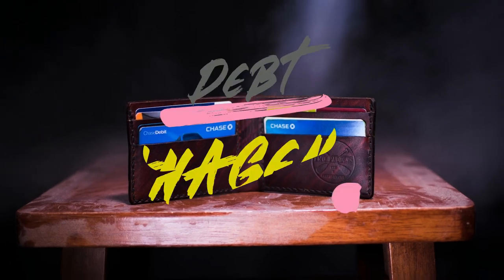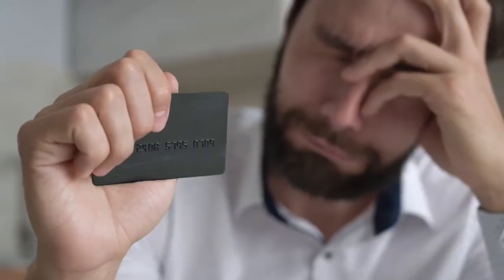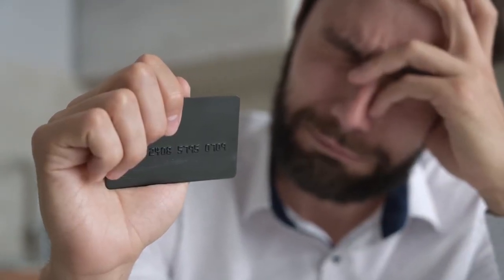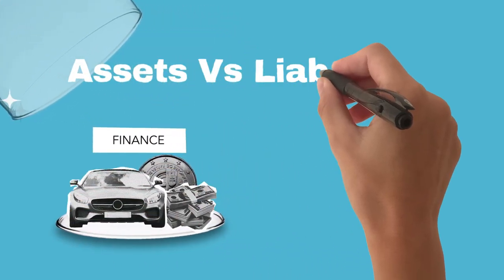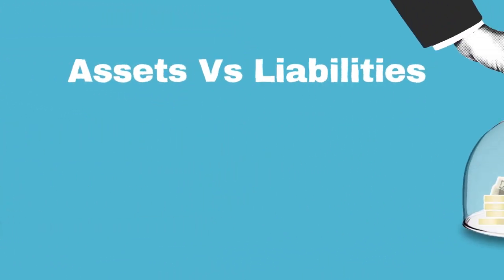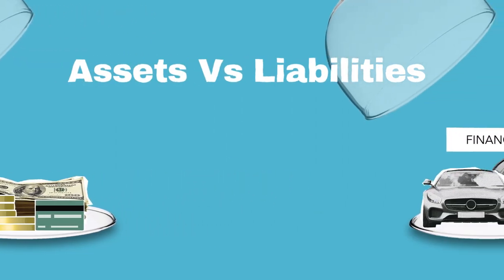Step 6: Debt Management — Tackling Outstanding Balances. Addressing outstanding debts is paramount. Develop a strategic plan to pay down high-interest debts. Prioritize paying off balances with the highest interest rates first. This disciplined approach not only saves you money, but also elevates your creditworthiness.